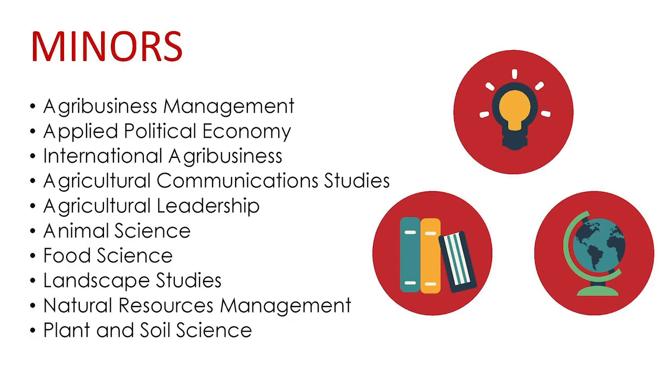Natural Resources Management. The Natural Resources Management minor provides students with a broad selection of classes in which to enhance their education with knowledge and experience in wildlife, rangelands, fisheries, and conservation science. To fulfill the minor requirements, students take a total of 18 credit hours in NRM, including the Intro to NRM and Intro to Environmental Science classes.